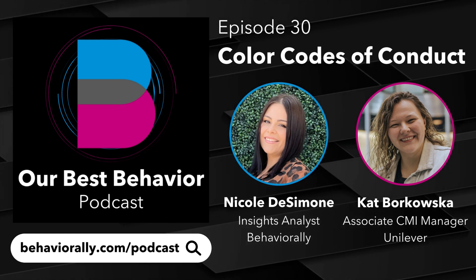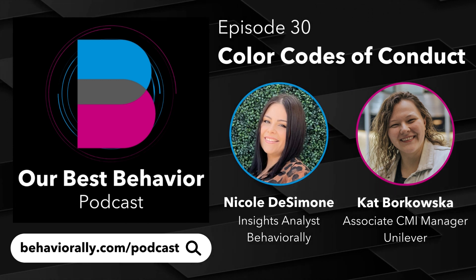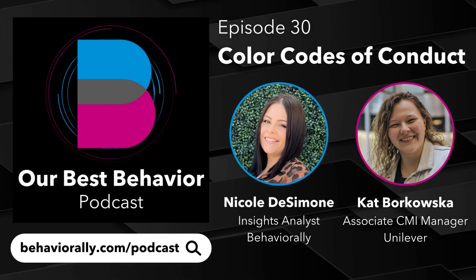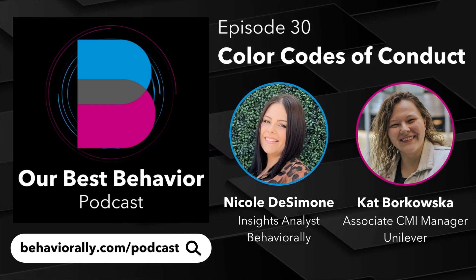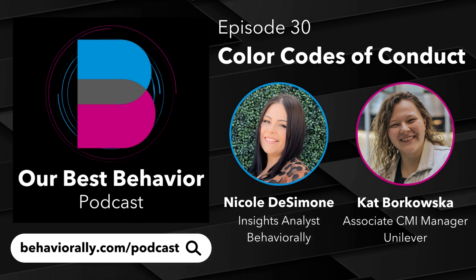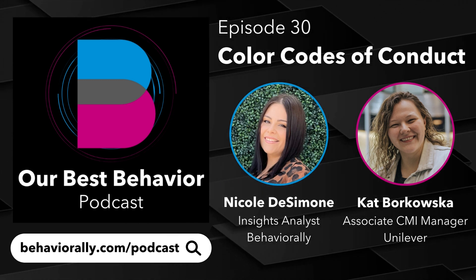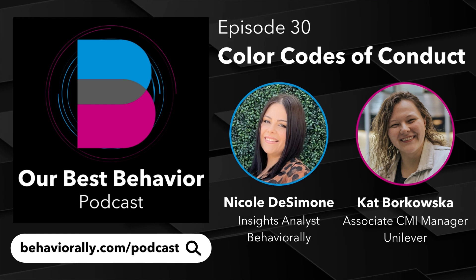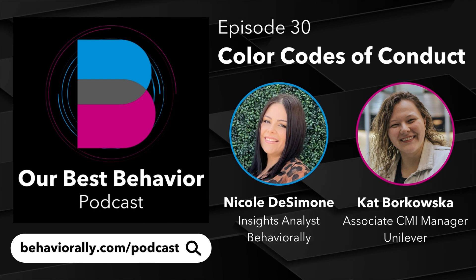Yeah, we've definitely done some studies on that — just to see how much does color matter? Does the flavor matter? What's being portrayed? And it definitely matters by category. Sustainability might be the big-picture green, but if you zone in individually in the gum aisle, it's going to mean mint. If you go to frozen food or vegetables, it might mean organic. So it's really important to find that balance of what does the color mean on the big picture, but then what does it mean in our category and how do we as a brand want to stand in that space?